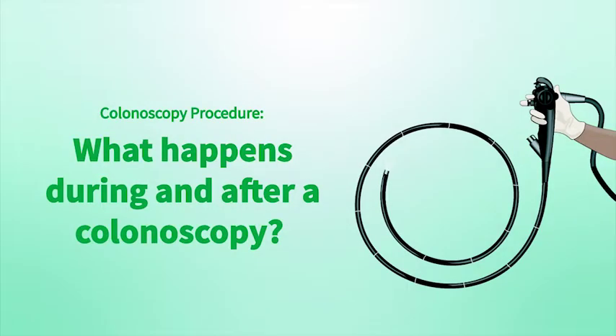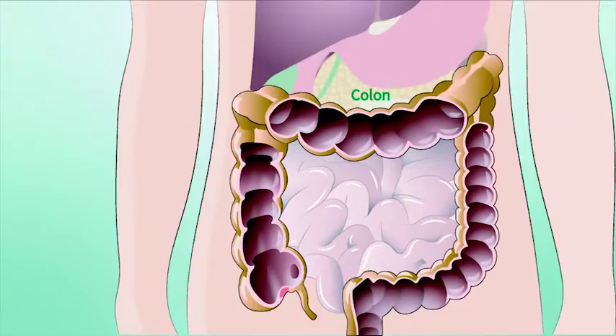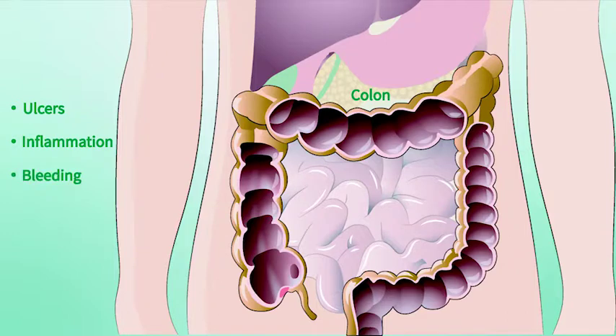What happens during and after a colonoscopy? A colonoscopy is a medical procedure that lets your doctor look inside your colon and rectum for problems such as ulcers, inflammation, bleeding, polyps and tumours.